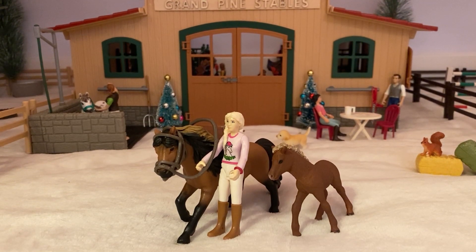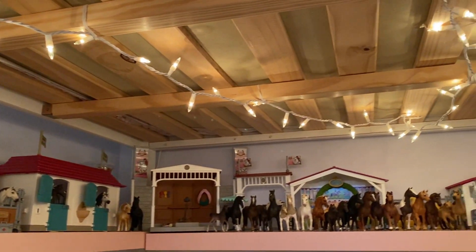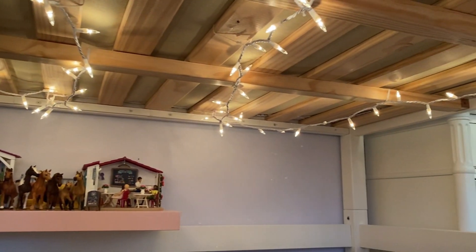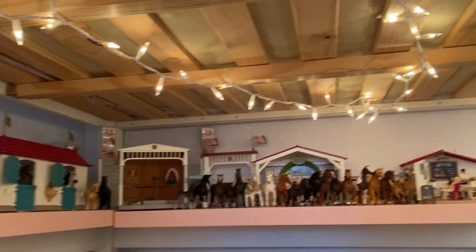Hello everyone, it's Mystic Model Horses here. Today I'm going to be giving you guys a barn tour of Grand Pine Stables, my Schleich barn. I have a loft bed so my whole barn is underneath it, and I just strung some lights a couple years ago when I first started my collection, so that's why I have some really nice lighting down here and it's really pretty.